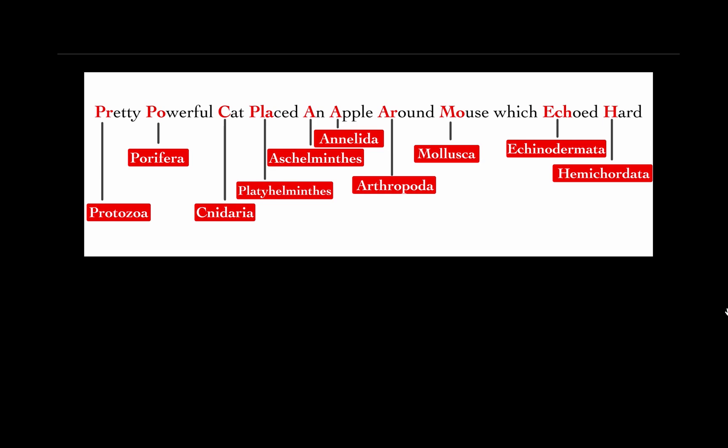Letter A in the word 'apple' stands for Phylum Annelida. Letter A-R in the word 'around' stands for Phylum Arthropoda. Letter M in the word 'mouse' stands for Phylum Mollusca. Letter E-C-H in the word 'echoed' stands for Phylum Echinodermata. Letter H in the word 'hud' stands for Phylum Hemichordata.